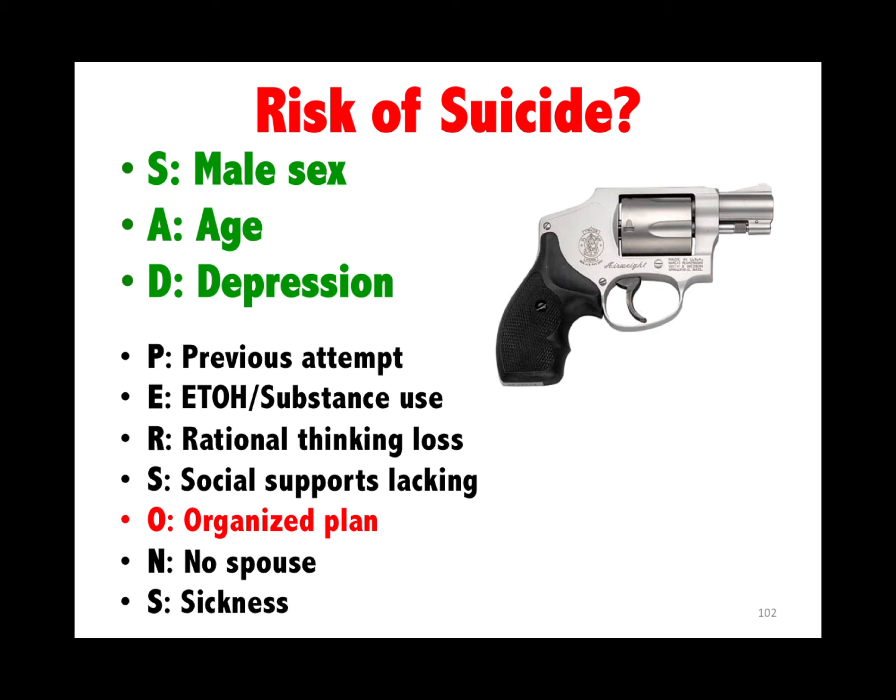Risk of suicide is SAD PERSONS: male sex, young or old, history of depression, prior attempts, alcohol or substance abuse, rational thought loss (schizophrenia), social support lacking, always organized plan, no spouse or sickness. If they have access to a gun, that's the lethal form making them even more at risk.